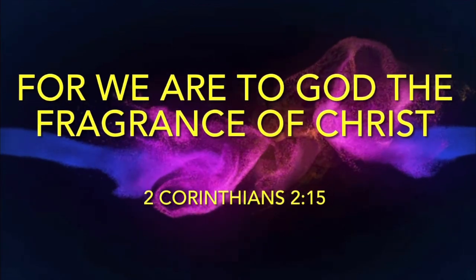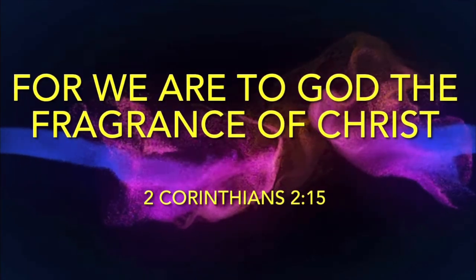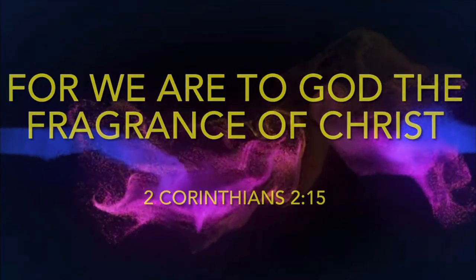"For we are to God the fragrance of Christ" — 2 Corinthians 2:15. Welcome to my channel! My name is Topper and this is Top News by Topper. If today is the first time you're seeing my face, I'm a fragrance reviewer from Lagos, Nigeria, and I would be elated if you subscribed to my channel today.